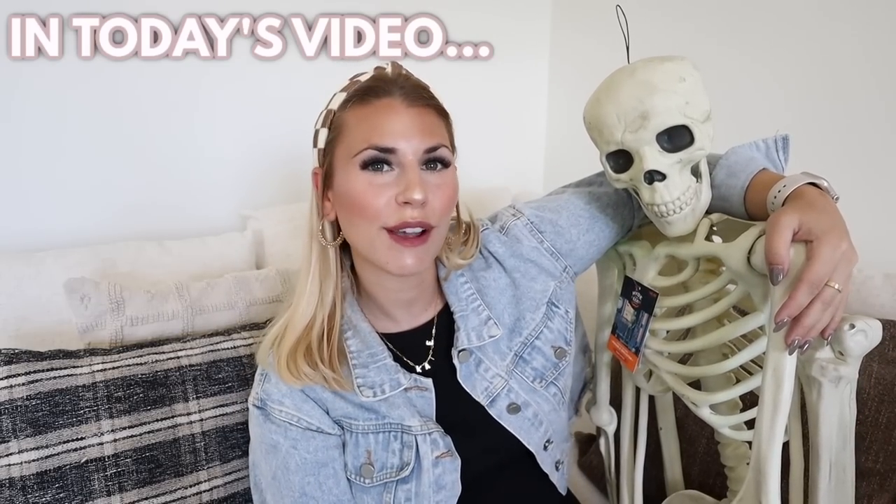So this one's me, and then we also have Brian. Geeky ghost. Hello everyone, what is up? And welcome back to my channel. If you are new here, hi.